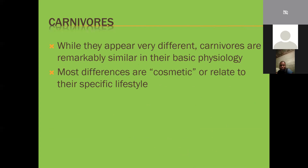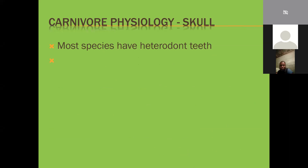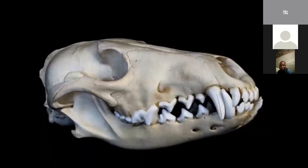While carnivores may appear very different, they are remarkably similar in their basic physiology - everything is really cosmetic and relates to their specific lifestyle. We're going to look at some physiology today, specifically at the skull. Most species have heterodont teeth, meaning they have differentiated teeth - four different types. Homodont is when they are all the same; most reptiles have homodont teeth. This coyote skull shows incisors, canines, premolars, and molars - heterodont teeth.